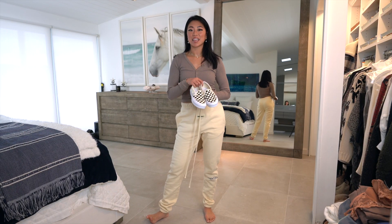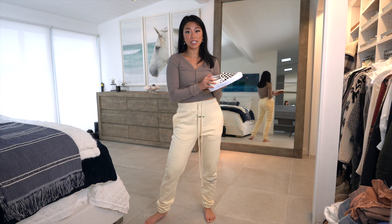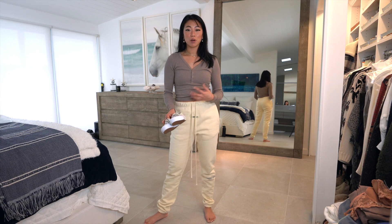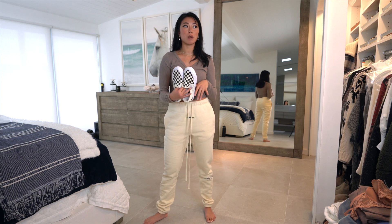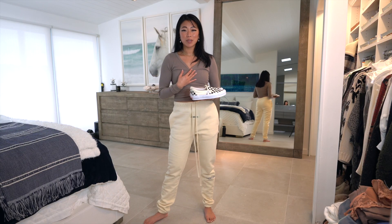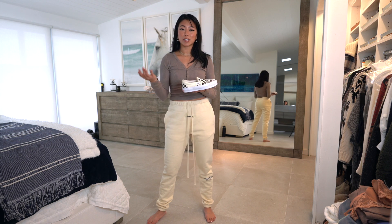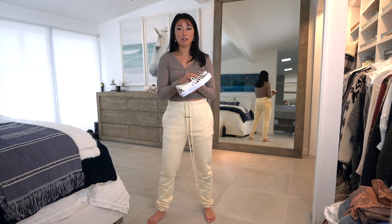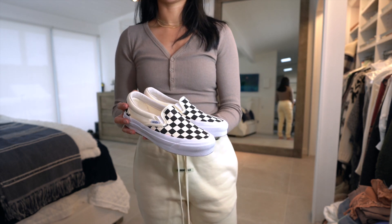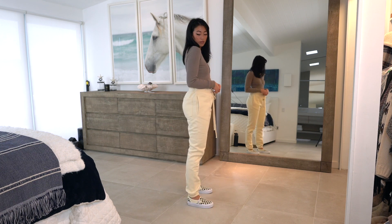I also picked up these Vans — you've already seen them in my last lookbook, on my Instagram and TikTok. I am obsessed with these. These are the OG checkered Vans. Brandon put me on — he has such good style and I pull a lot of inspiration from him for streetwear. These run a size big, so make sure you get a full size down. I'm normally a six and a half and ordered a five and a half. They are really tight but Brandon says they stretch out.